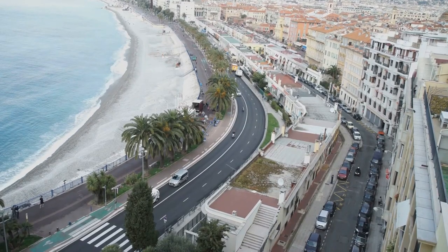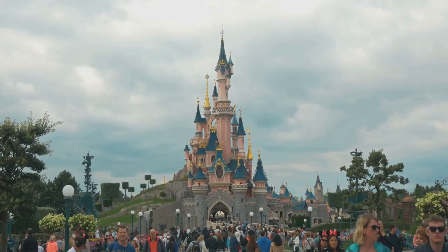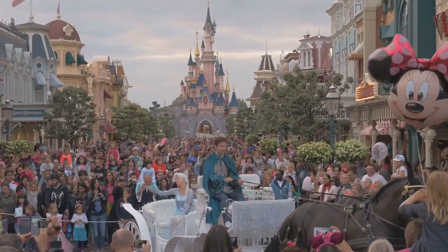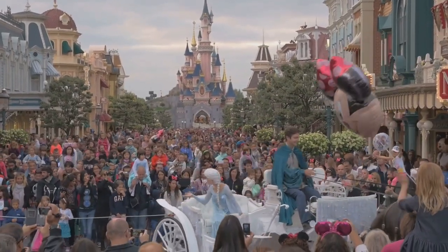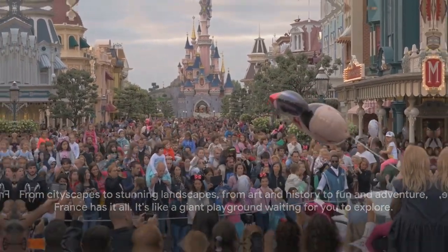Finally, let's not forget Disneyland Paris, because who doesn't love a magical adventure with Mickey and friends? From cityscapes to stunning landscapes, from art and history to fun and adventure, France has it all — it's like a giant playground waiting for you to explore. So pack your bags, because France is waiting for you.